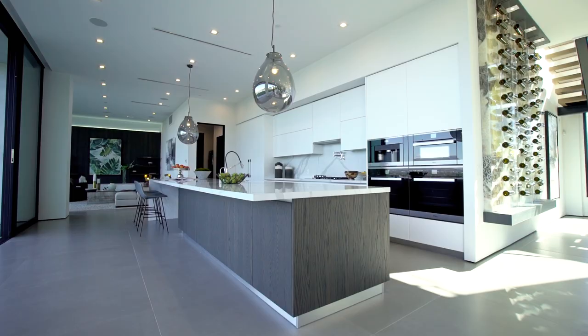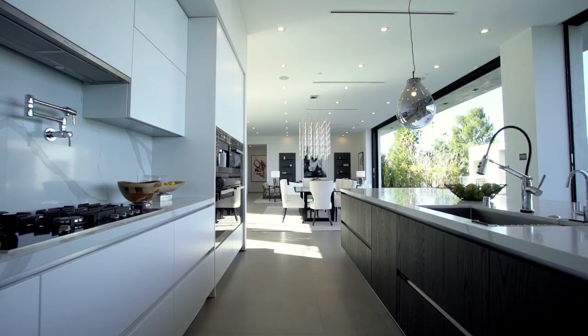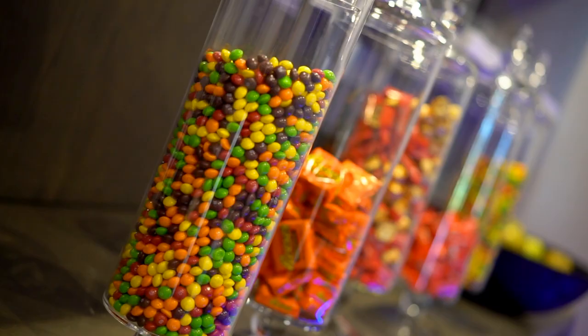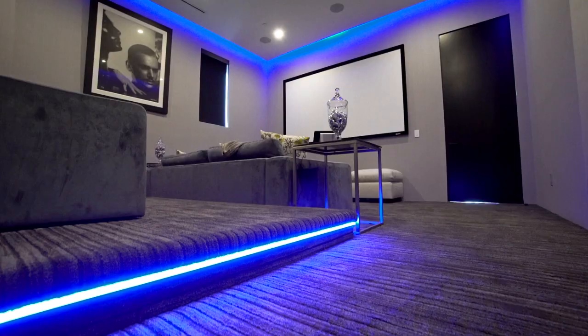The kitchen features an 18-foot Verona Quartz Center Island, Italian cabinetry, and Miele fixtures — all the best. Adjacent to the kitchen, you've got this fabulous family room. Adjacent to the living room, you've got this fantastic home theater with its own wet bar, really cool mood lighting, and state-of-the-art equipment.